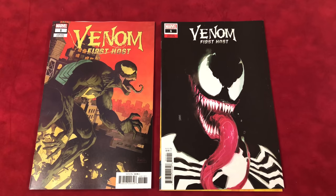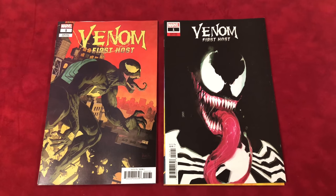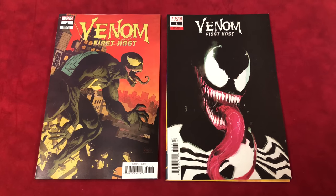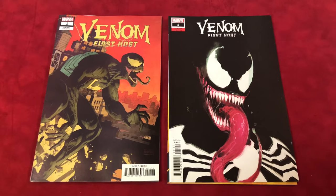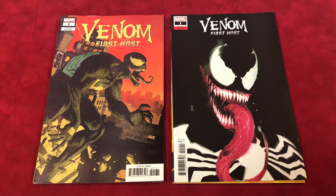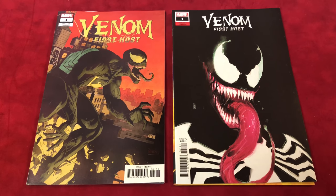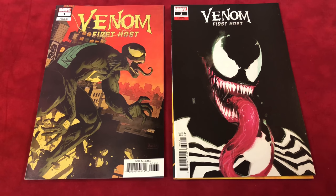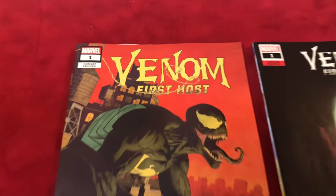Next up is Venom: First Host — these are both variants, just so you know. We had a bunch of Venom books this week. First Host is talking about the first person with the symbiote getting on them. Venom by Donny Cates — you're probably gonna want to pick these up. The first variant on the left is by Paulo Rivera, and the cover C variant is by Rod Reiss, which is a really hot variant right now.